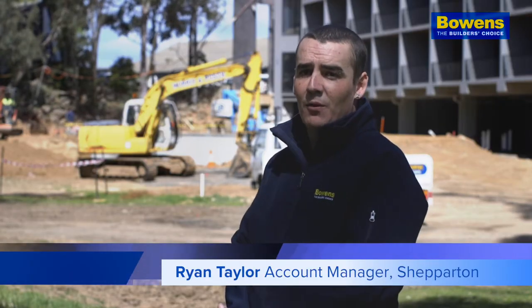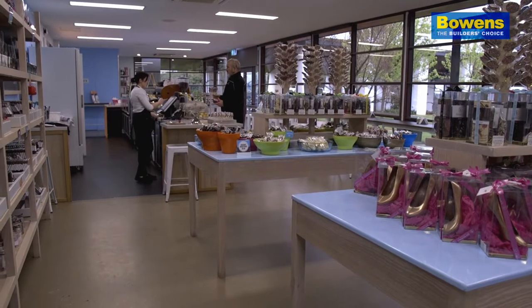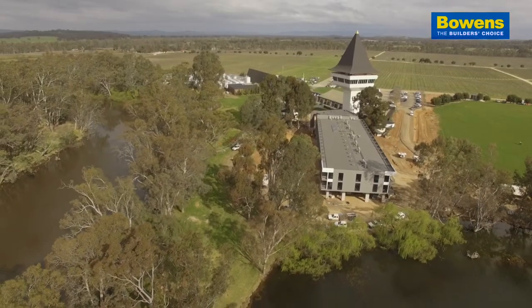Bowens has been involved with the winery for a number of years now — the Ambitheater material, Chocolate Factory material. This is a new project that's come up.